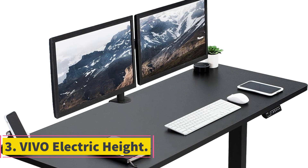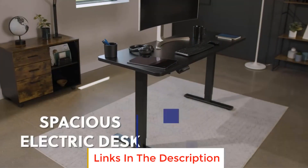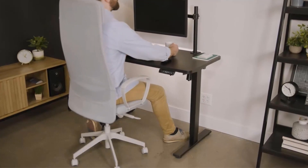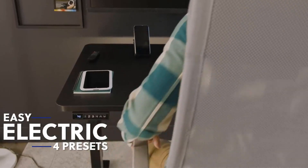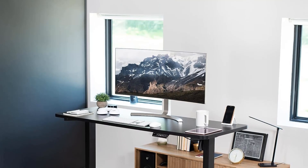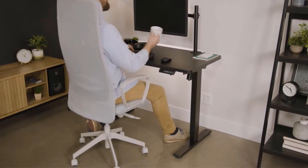Number 3: Vivo Electric Height. In a world where prolonged periods of sitting have become the norm, the Vivo Electric Height Adjustable Desk emerges as a revolutionary solution to transform your work routine. Designed to seamlessly merge ergonomic comfort with modern functionality, this innovative desk empowers you to effortlessly switch between sitting and standing positions, offering a dynamic and energizing workspace. The Vivo Electric Height Adjustable Desk enables you to transition smoothly from sitting to standing with a single fluid motion, promoting healthier habits, comfortable viewing angles, and personalized user heights.